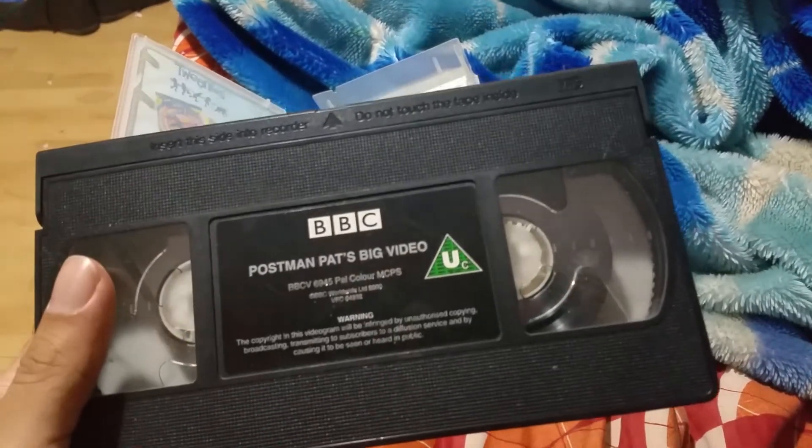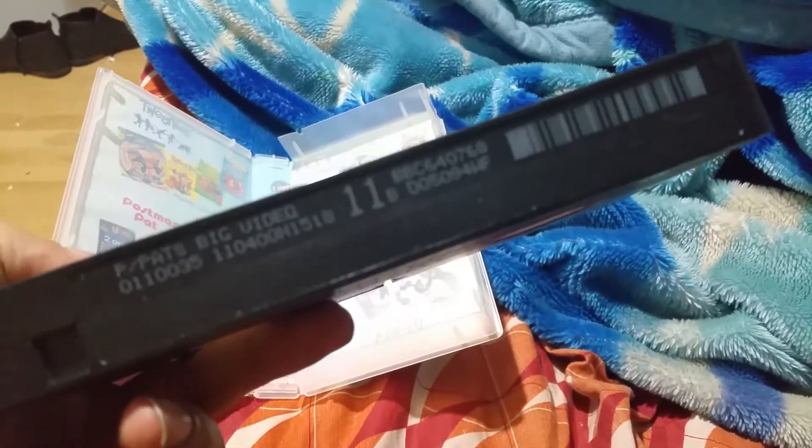There's the tape. The print date is the 11th of April 2000. It's Dolby polarized.